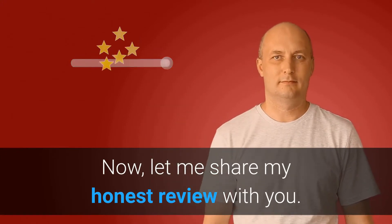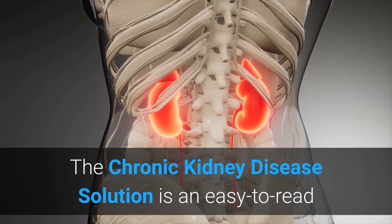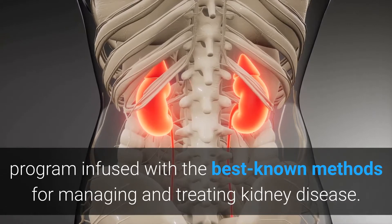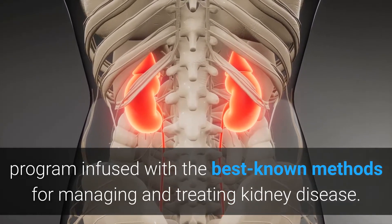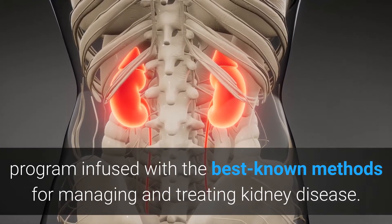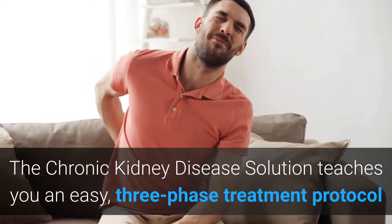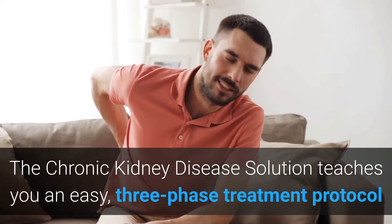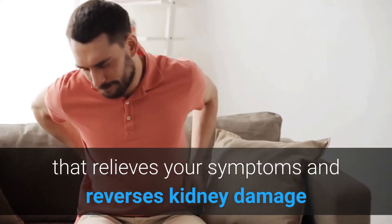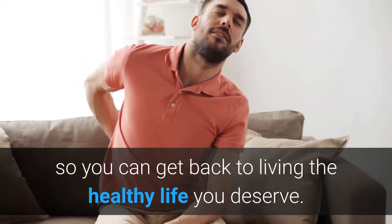Let me share my honest review with you. One may ask: what is Chronic Kidney Disease Solution all about? The Chronic Kidney Disease Solution is an easy-to-read program infused with the best known methods for managing and treating kidney disease. It teaches you an easy three-phase treatment protocol that relieves your symptoms and reverses kidney damage, so you can get back to living the healthy life you deserve.